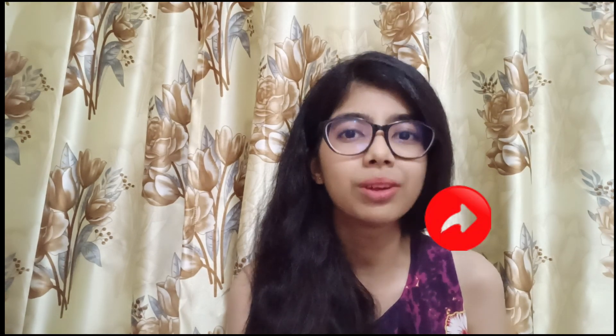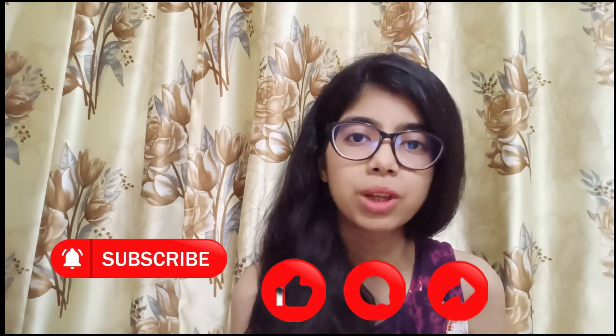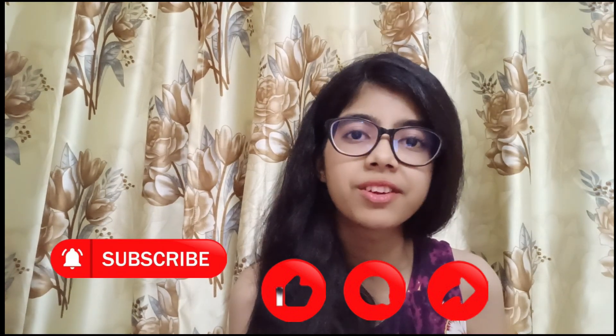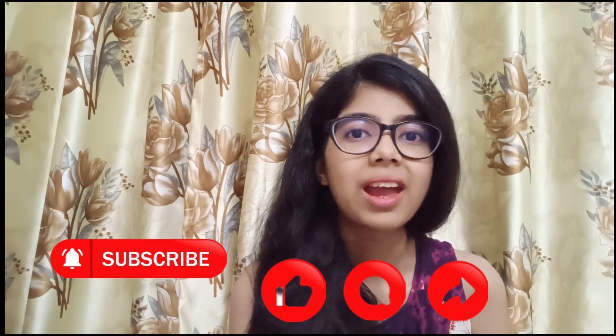That's it for today's video. If you have any queries, comment down below or reach out to me on LinkedIn, Instagram, or Telegram — I'll link all my profiles in the description box. I'll be happy to help you. Don't forget to like, comment, and share with friends appearing for JECA, and subscribe to my YouTube channel. I'll be posting computer science related videos, so press the bell icon so you don't miss my latest uploads. All the best for your exam — let me know how it went. Goodbye, see you in the next video!